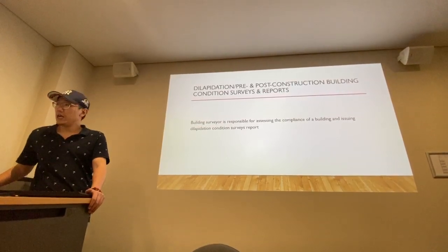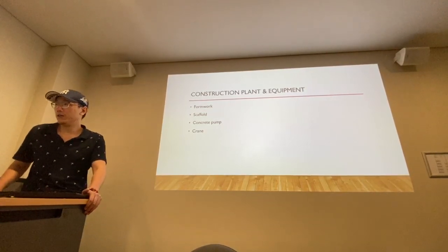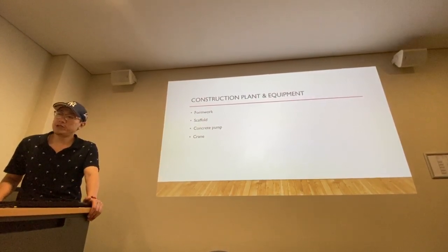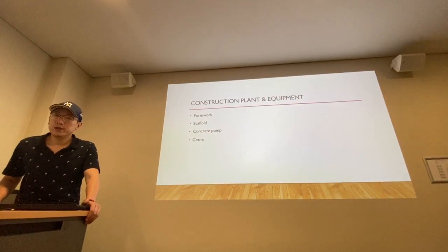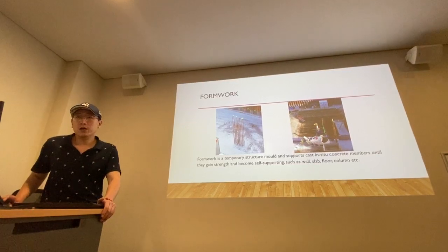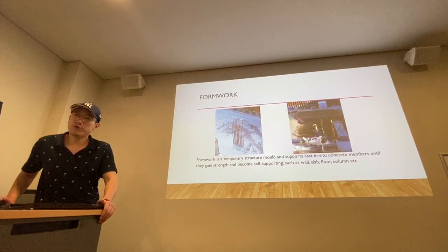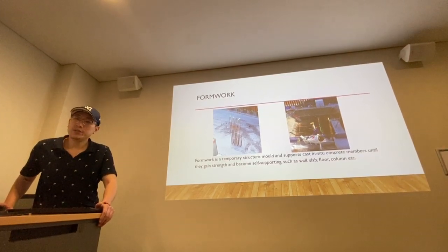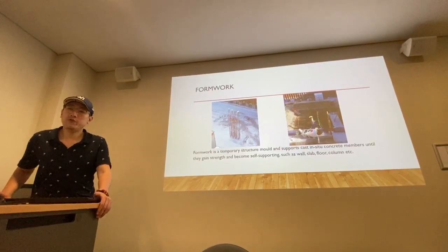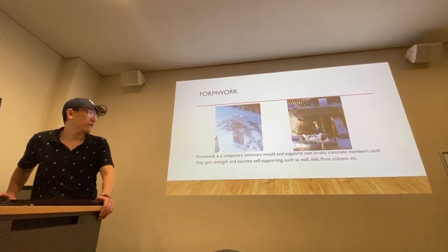The next part introduces the construction plant and equipment. There are four types of equipment used on the site: formwork, scaffold, concrete pump, and crane. The first is formwork. Formwork is a temporary structure that molds and supports freshly cast concrete members until they gain strength and become self-supporting, such as walls, slabs, floors, and columns. The picture shows the formwork for columns and floor slabs.